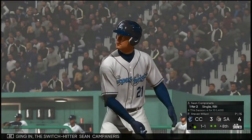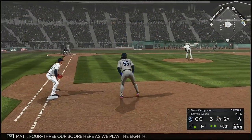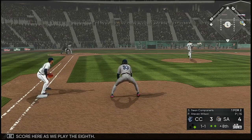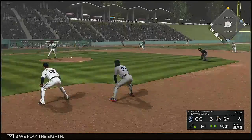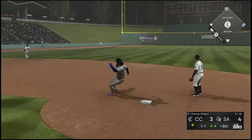Switch hitter Sean Campanaris, who drove in a run with a sac fly last time up. Score is 4-3 as we play the eighth. Base hit — line drive into the corner.